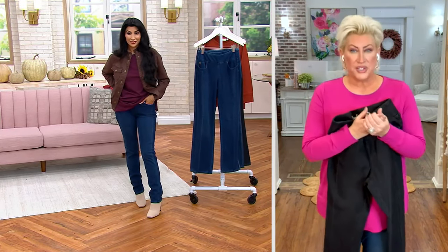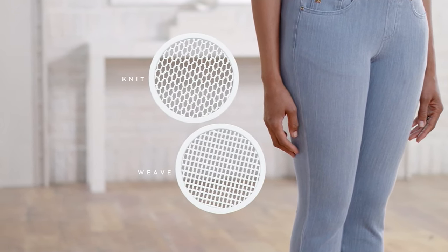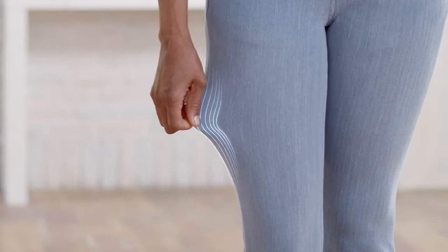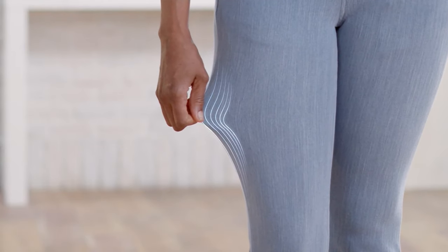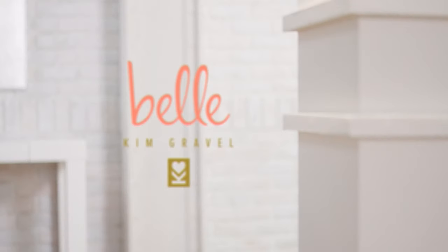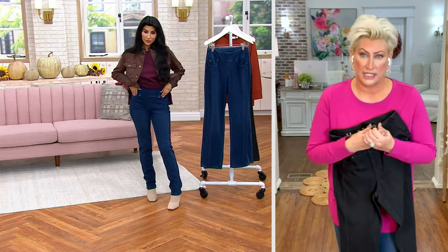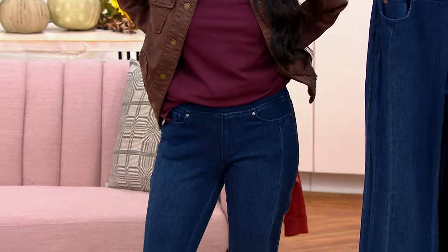It is 92% cotton and 8% spandex, so it is a true knit denim. We do not knit them together, however — we weave this together, giving you this amazing denim look with a knit feel. Four to five inches of stretch everywhere it touches your body: your high knee, your tummy, everywhere you need it to stretch it stretches, but it doesn't stretch out. People have like 20, 25 pairs of flex belt in their closet, all different shapes and sizes, because of the way it makes you look and feel.